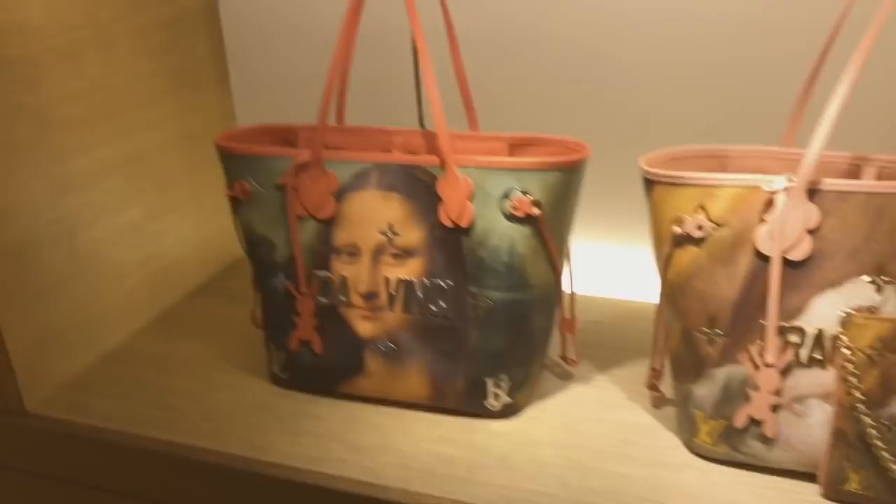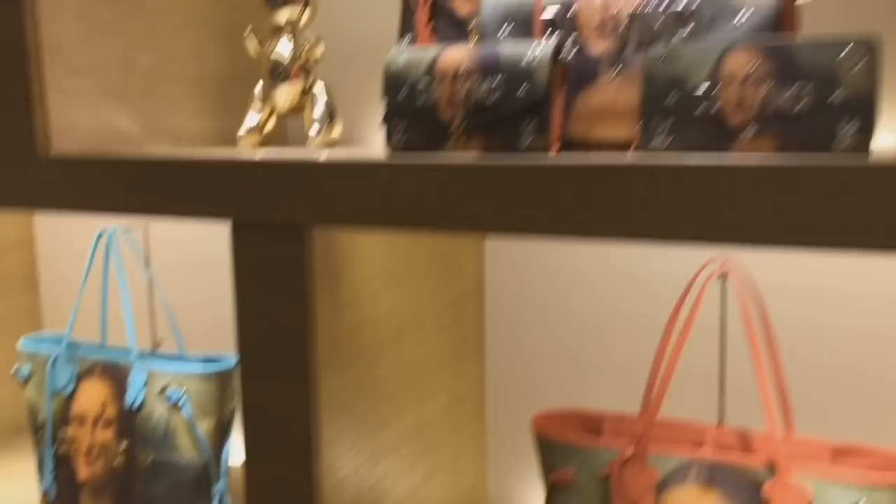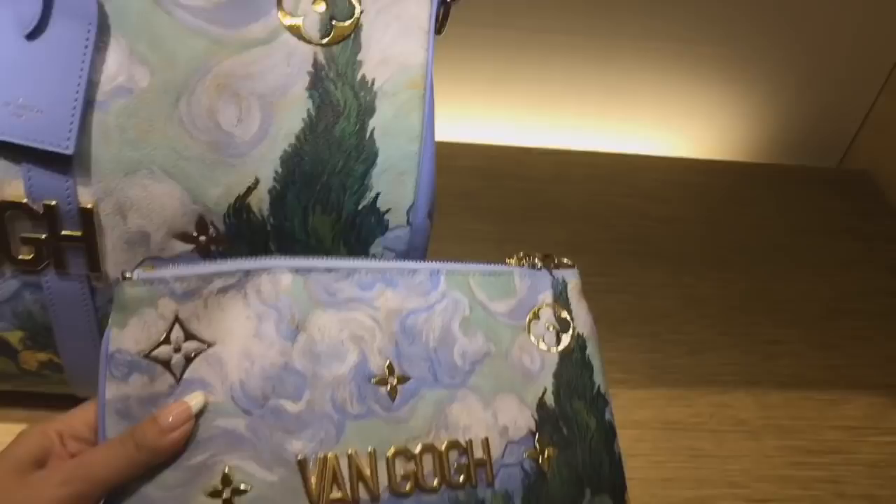I'm not a fan of that — you don't like the Da Vinci either, right? I don't like the Da Vinci at all. That one is okay, but the Van Gogh is actually really, really pretty in real life. And this is the little wok and the beautiful scarves.